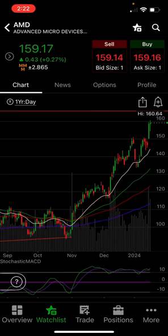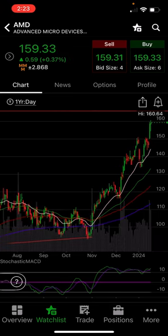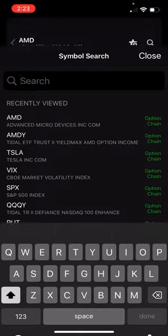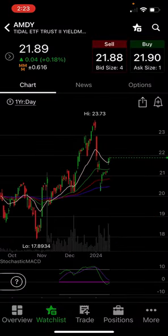I am looking roughly at the 145-ish area on AMD. Now let's look at the AMDY chart and kind of see maybe where that would land us. We really won't know exactly where that 145-ish on AMD will land us on AMDY, but it could come all the way back down to around 18 or 19 when the pullback happens.